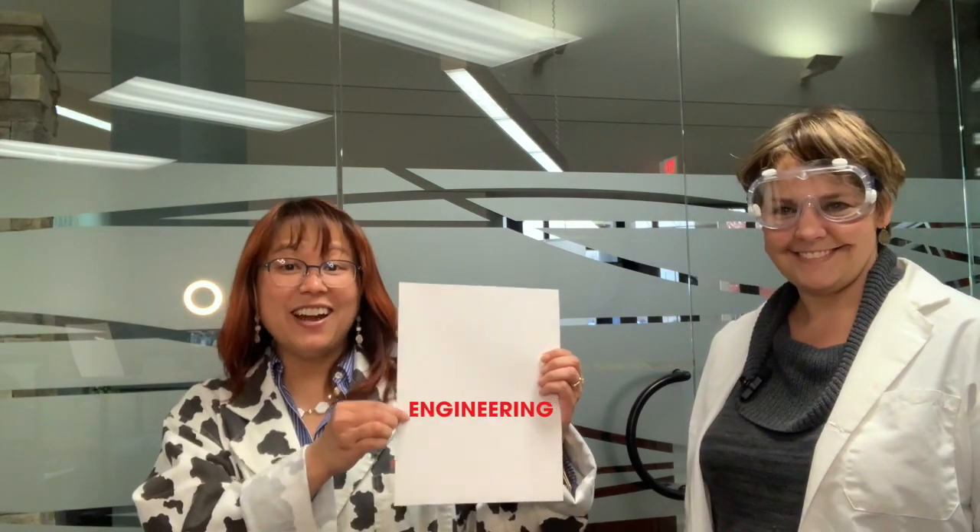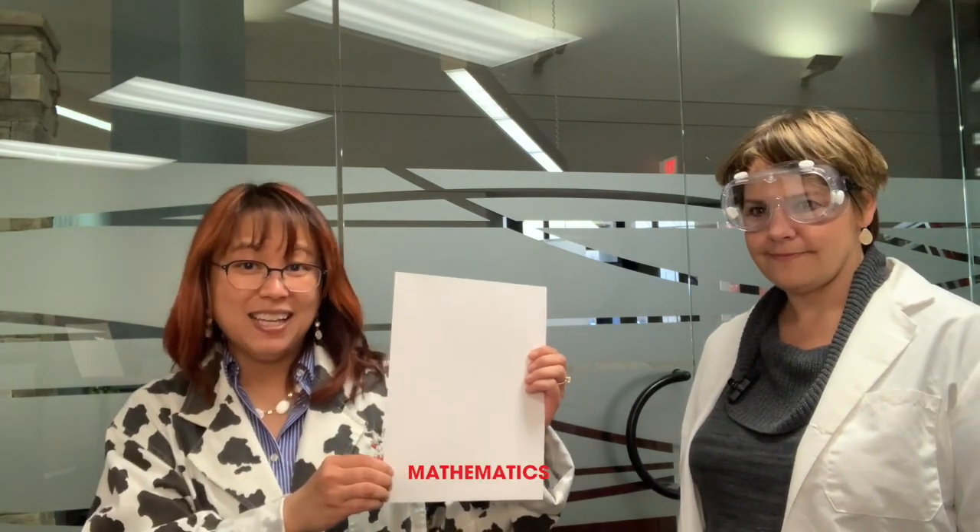STEAM is science, technology, engineering, art, and mathematics. And why do we care about STEAM? Because STEAM is the reason why you have computers. STEAM is the reason why you're watching this video right now. So like, STEAM even helps with my watch? That's right! That was STEAMed at one time! Oh wow!